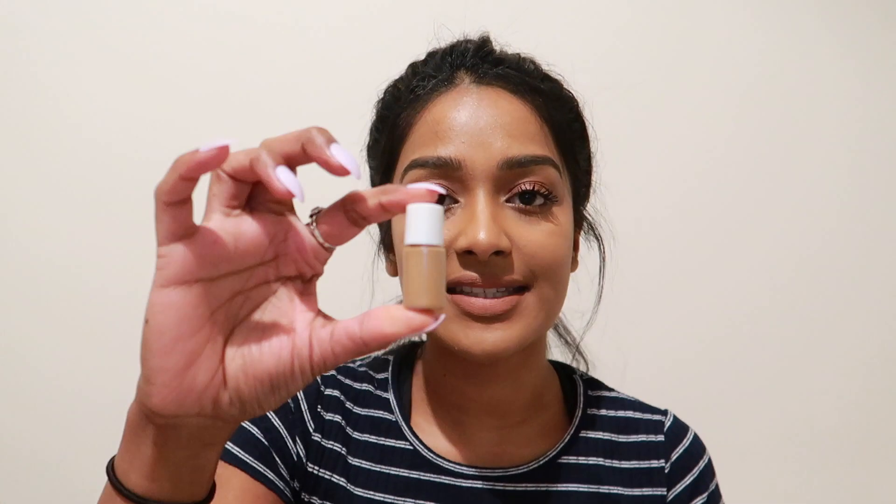Hi everyone, welcome to my channel. Today I'm going to be testing out the Estée Lauder Double Wear Stay-in-Place Foundation. I'm in the shade Toasty Toffee. I just got a sample yesterday.